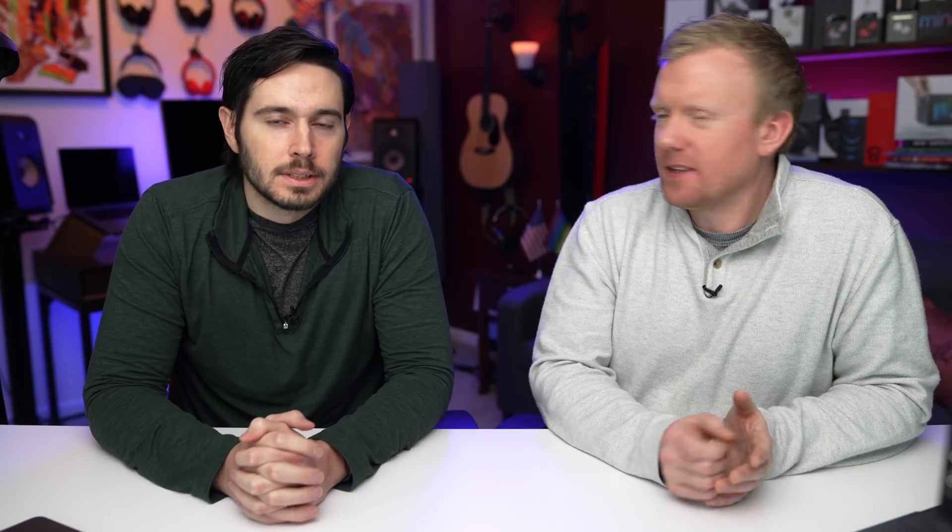This is all scary stuff. Is there anything we can do? There are some things you can do. We have a lot of videos showing you how to increase your personal privacy on your iPhone, for example — links are in the description below. It's hard to totally secure yourself, but every little bit does help.